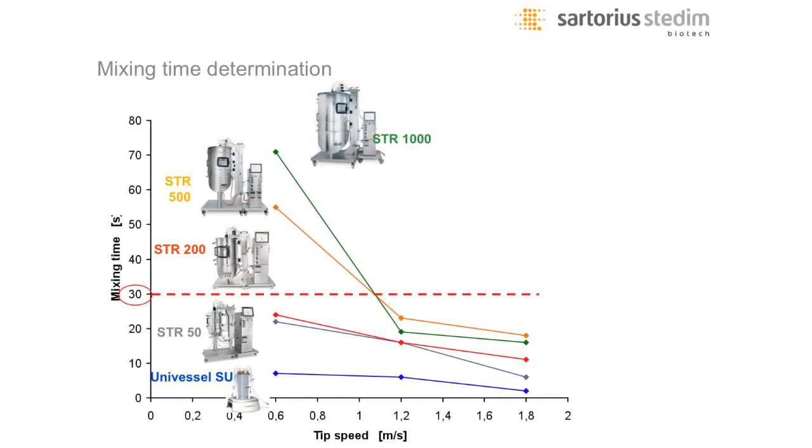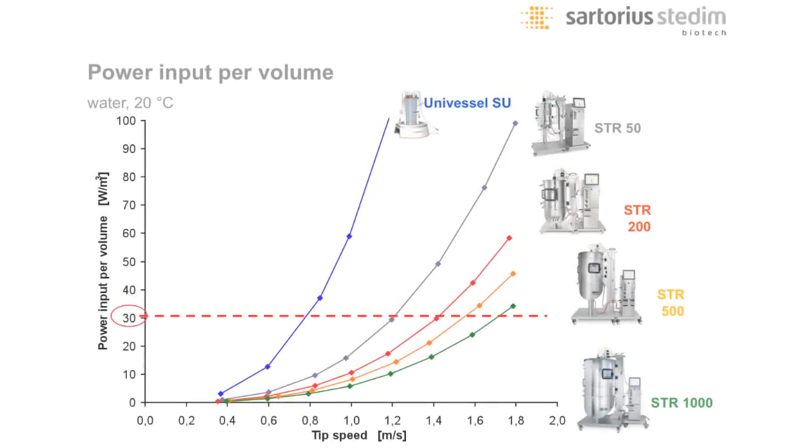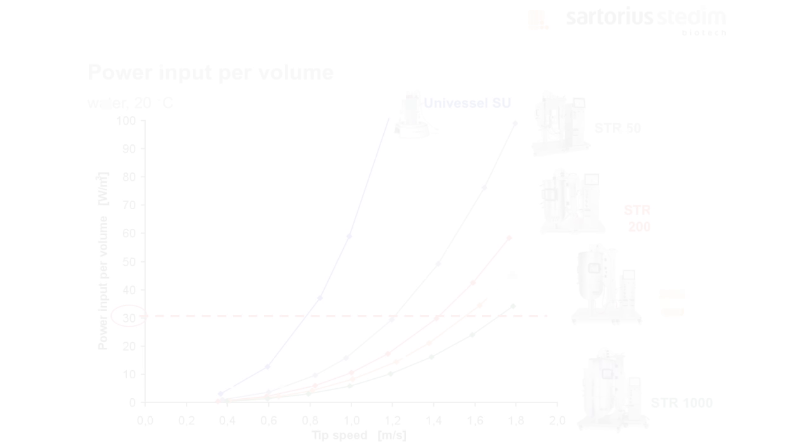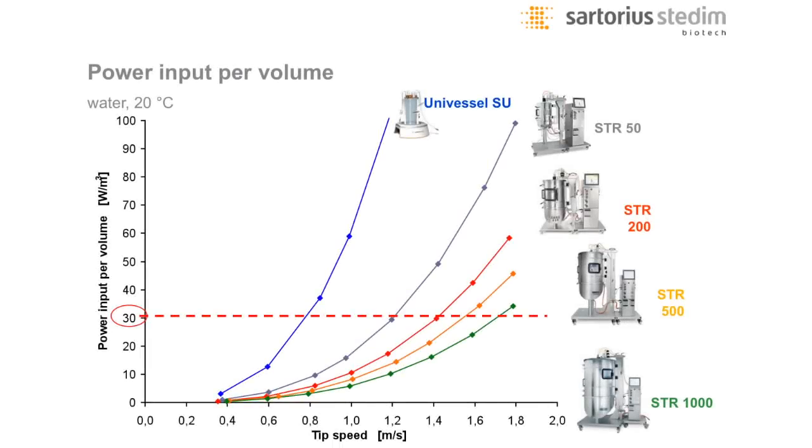Here you can see the mixing time results. We performed conductivity measurements with a tracer and a decolorization method to confirm there are no poorly mixed areas or volumes in our bioreactor. As shown, the x-axis is tip speed. You can see that if you want to reach a mixing time of below 30 seconds — which should be acceptable in cell culture applications — you can reach that value very easily with all of the systems. Using the Newton number, which is a benefit of single-use bioreactors since you cannot change the impeller configuration, we did torque measurements, Newton number calculations, and power input calculations. You can see that if you set a limit of below 30 watts per cubic meter, you can reach that value with all systems.